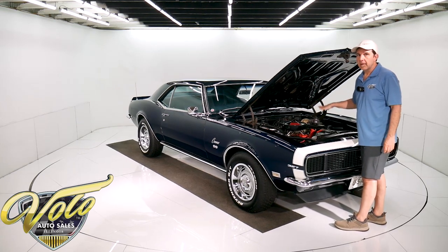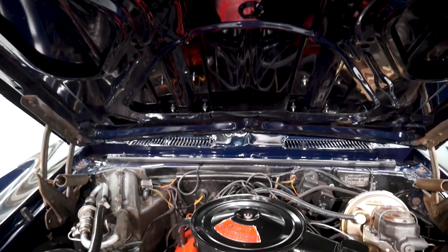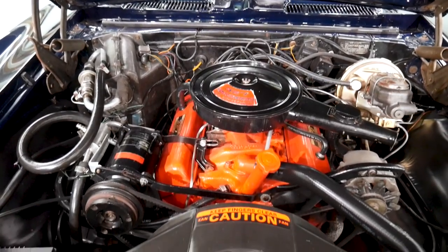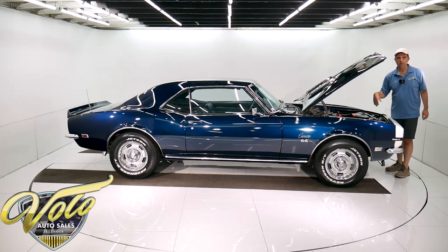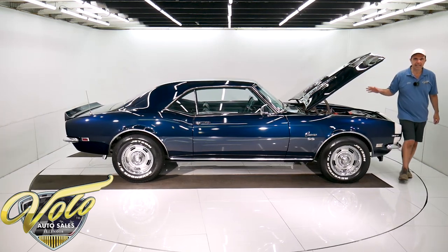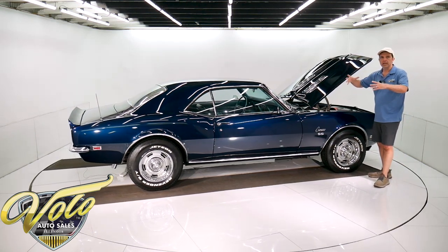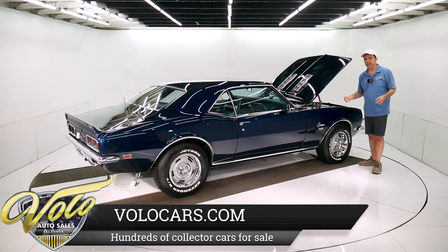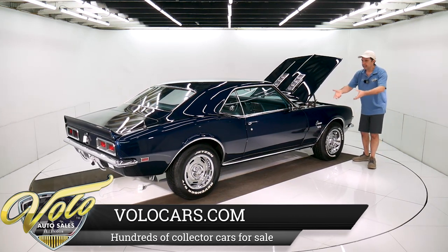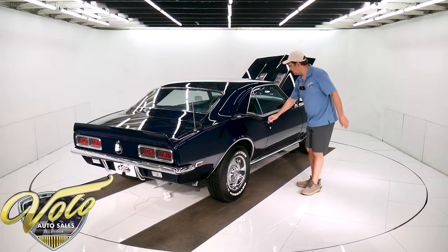VIN number-matched original to the car — 327. This is an unmolested motor compartment. It still has the original two-barrel carburetor. How many Camaros in existence still have a two-barrel? People have thrown them away and put four-barrels on there. So if you want a nice unmolested car, not only is it the original two-barrel, it has the original air cleaner assembly. The heat riser tube going down to the exhaust manifold is still there — that's the type of stuff that gets lost. It's very authentic under there.